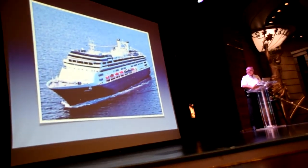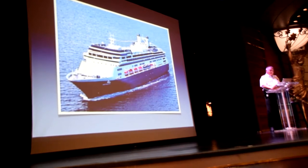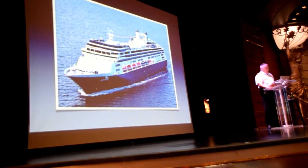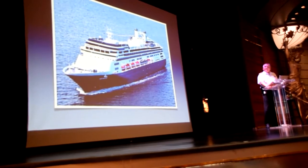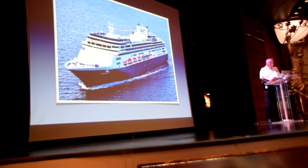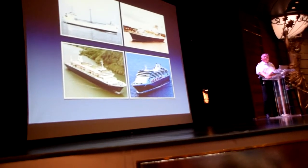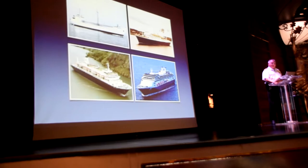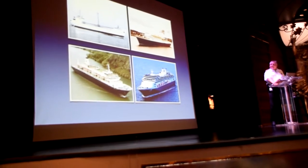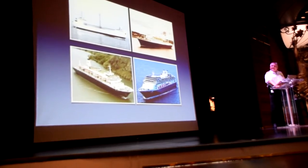Hull number 6052. The keel was laid on June 29, 1998, and she was commissioned on September 28, 2000. She was dedicated on October 30, 2000, by Mrs. Janet Lanterman, the wife of our former CEO, Mr. Kurt Lanterman. The length is 238 meters — 780 feet. A width of 106 feet, or 32 and a quarter meters. A draft of 8.1 meters. A gross tonnage of 62,735 tons, and a displacement of 33,961 tons.